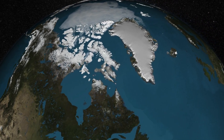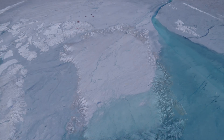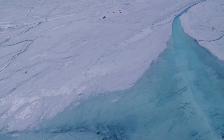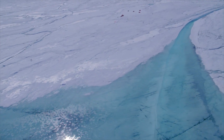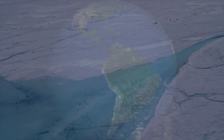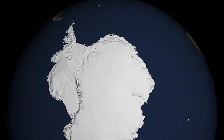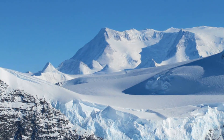The Greenland Ice Sheet is the second largest body of ice in the world, covering 1.7 million square kilometers, or 81% of Greenland. This ice sheet contains 9% of all of the Earth's frozen freshwater and is second in size to the Antarctic Ice Sheet, which spans 14 million square kilometers and contains 90% of the Earth's frozen freshwater.